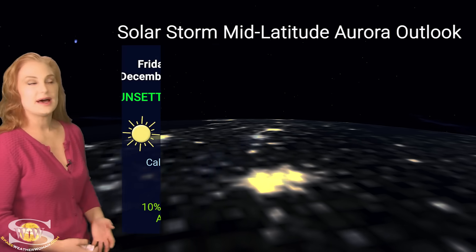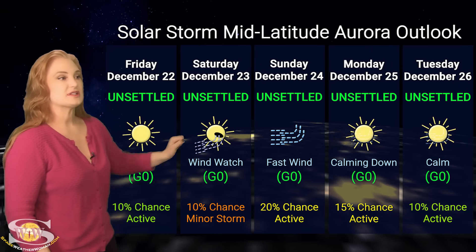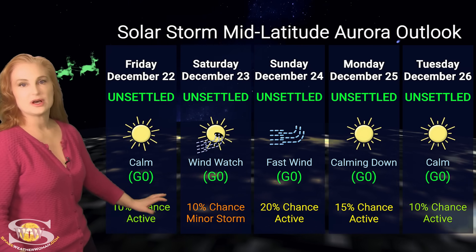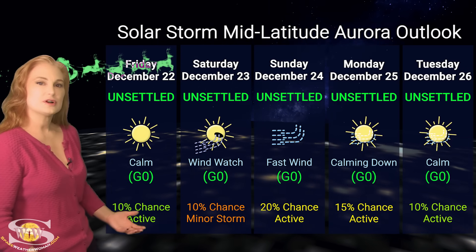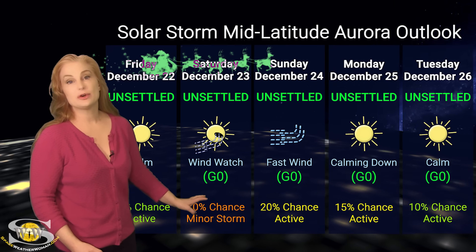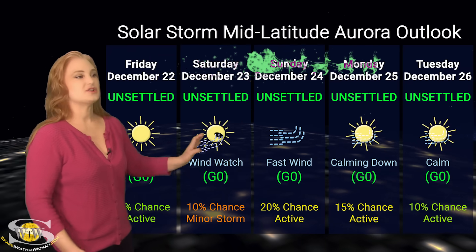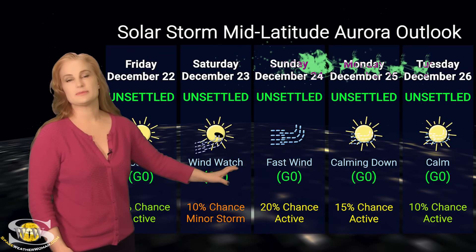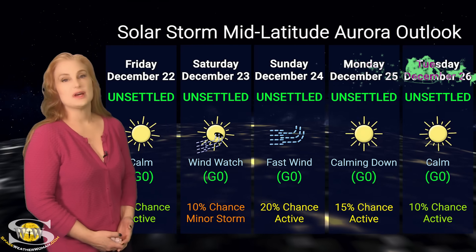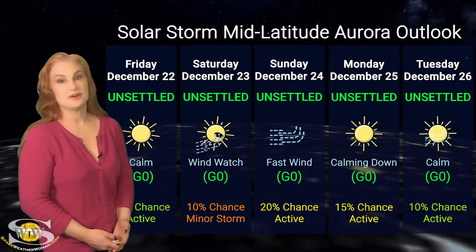At mid-latitudes, it's not quite as rosy a picture. We're only expecting unsettled conditions, with up to about a 10% chance of a minor storm. Aurora photographers: if you're dedicated, you could get a little bit of a chase on the 23rd, but it's not expecting to be all that much. Things should quiet down by Christmas Eve, and it looks like we're going to be waiting for the sun to launch another Earth-directed solar storm to get some decent shows at mid-latitudes.